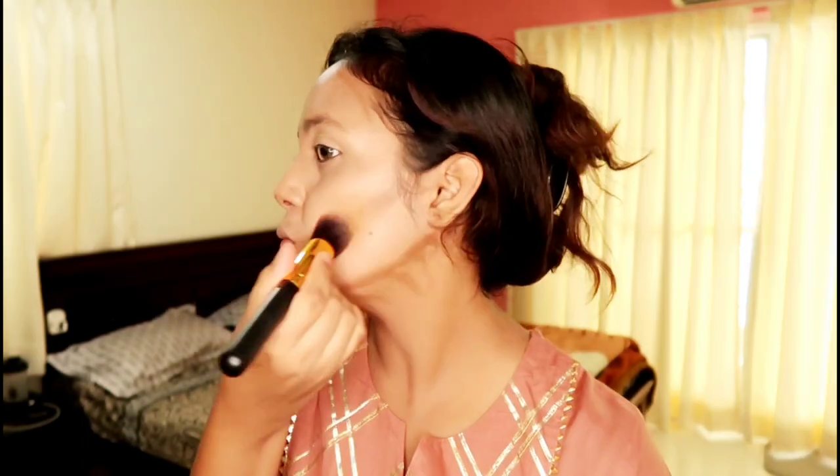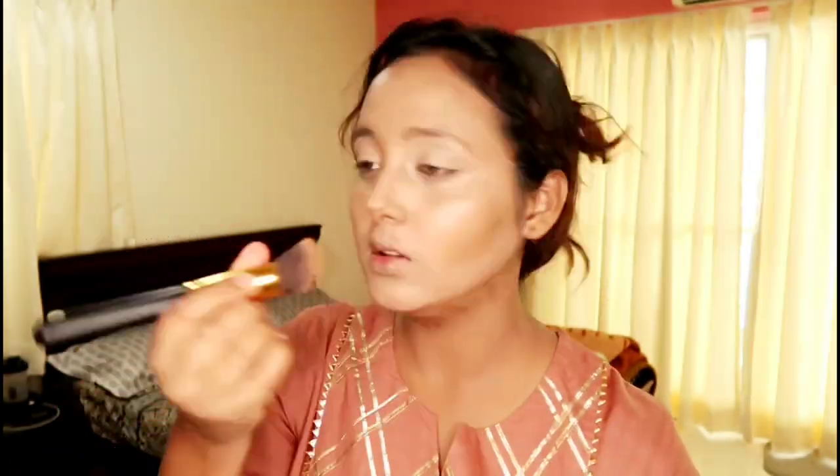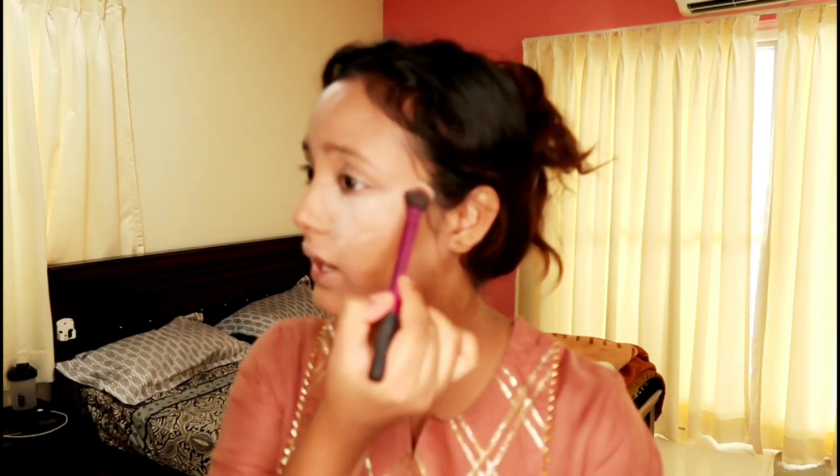I am going to blend this with the beauty blender — blending it all out nicely.